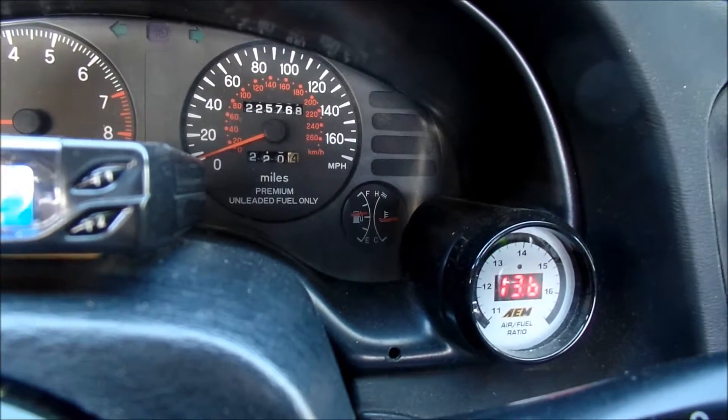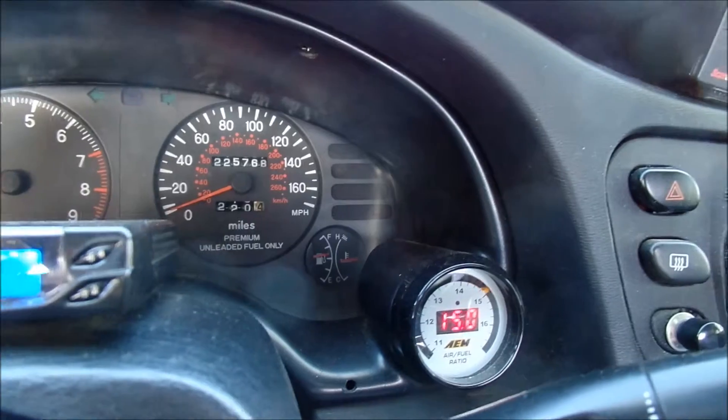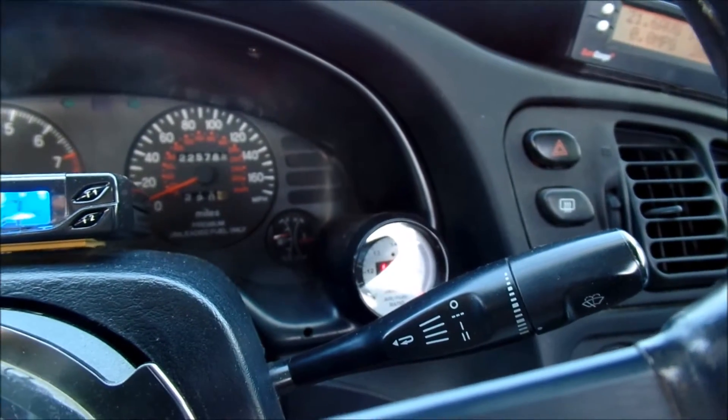The tank was pretty empty, below E, but my gas gauge really sucks on this car — it's totally off and the dummy light didn't even come on. I'm assuming there's still a couple gallons of E85 in there, but it's not idling very happy right now.